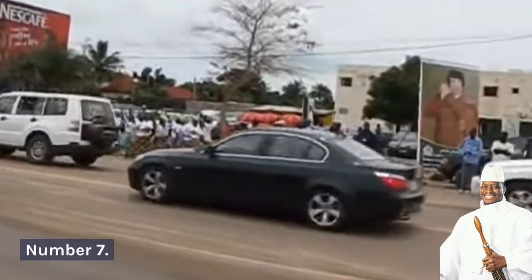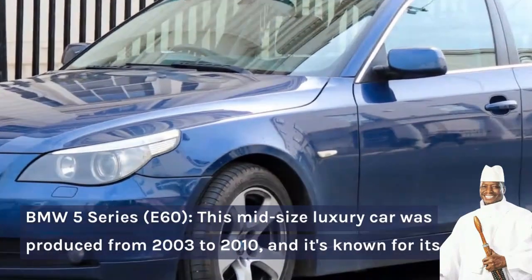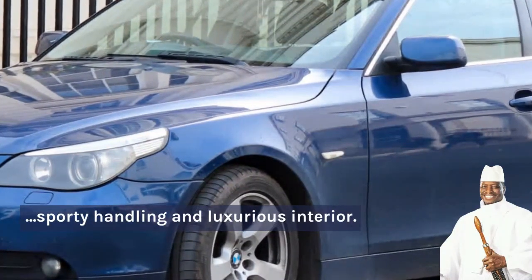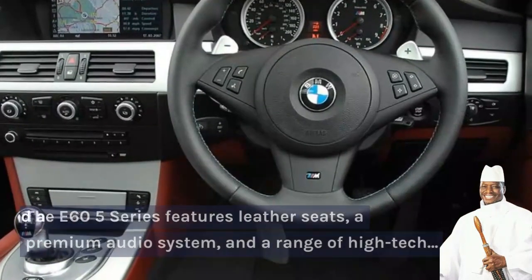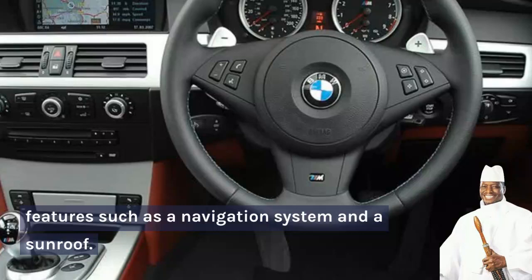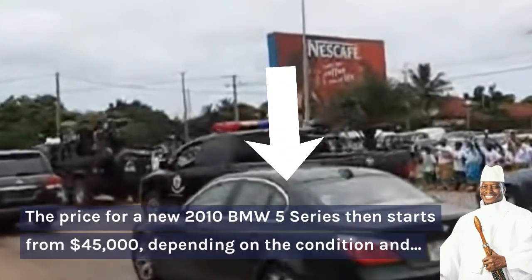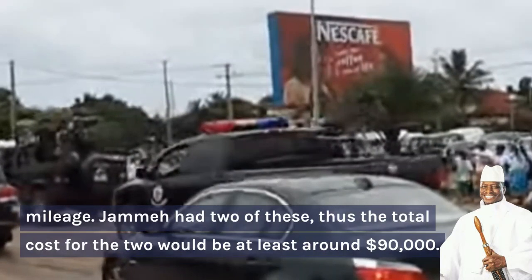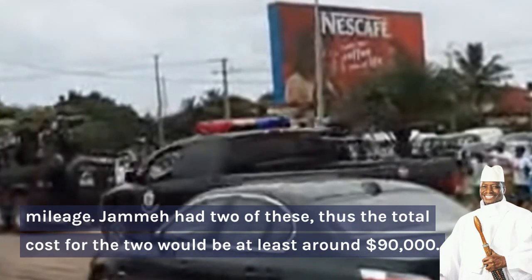Number 7: BMW 5 Series E60. This mid-size luxury car was produced from 2003 to 2010, and it's known for its sporty handling and luxurious interior. The E60 5 Series features leather seats, a premium audio system, and a range of high-tech features such as a navigation system and a sunroof. The price for a 2010 BMW 5 Series starts from $45,000 US dollars depending on the condition and mileage. Jame had two of these, and thus the total cost for the two would be at least around $90,000 US dollars.